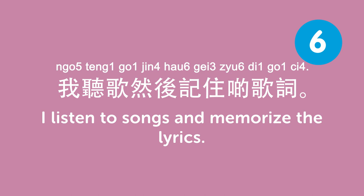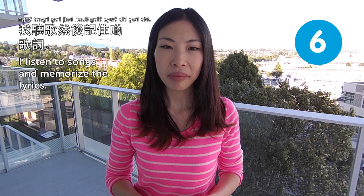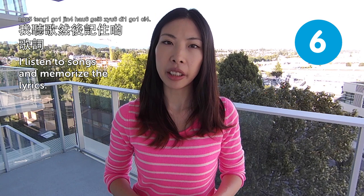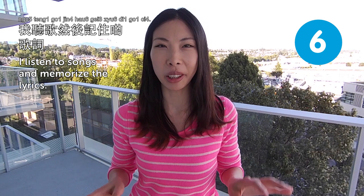我聽歌,然後記住嗰歌詞. I listen to songs and memorize the lyrics. That's actually a very good way to learn new languages. Maybe not so much for English now that songs are like 'work, work, work' — just a repetition of some meaningless words. I don't know.